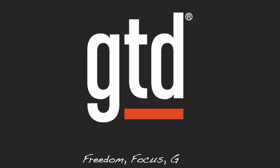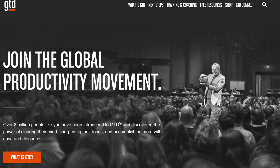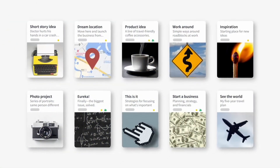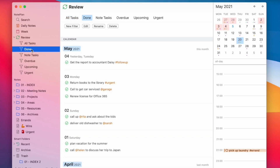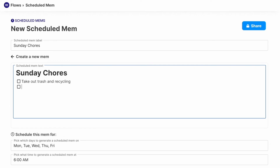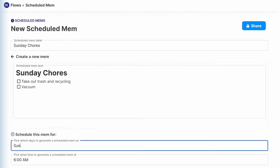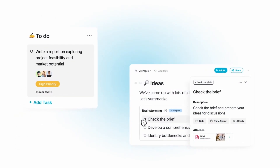GTD, or Getting Things Done, is a system developed by David Allen in the 1990s. It's evolved into a modern and timeless system that many people still use. There are lots of different to-do list apps, note-taking apps, and calendar apps that adopt this methodology. In today's video, we're taking a look at some GTD-based note-taking applications you might want to consider.